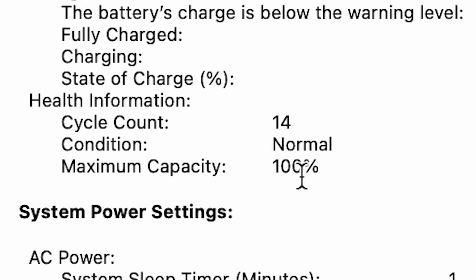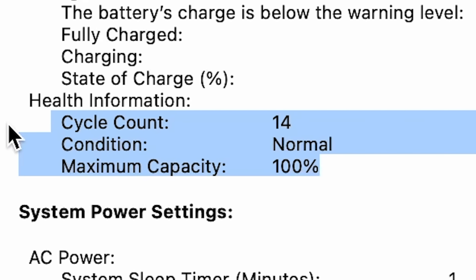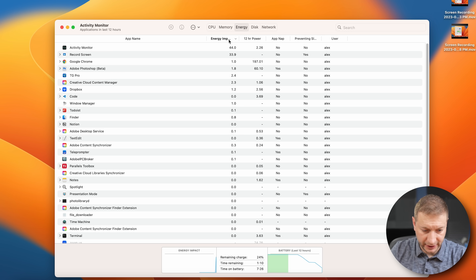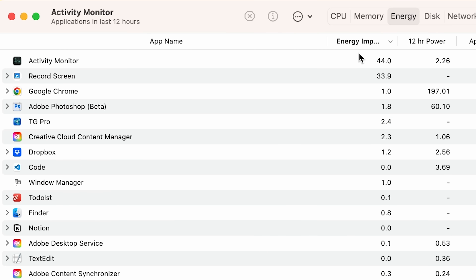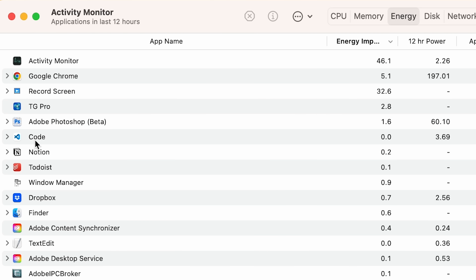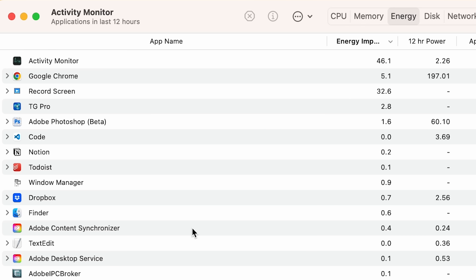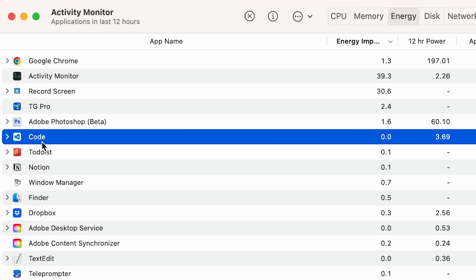My cycle count is at 14 and maximum capacity is reported at 100% — something you should pay attention to when buying a used machine. I checked the energy tab yesterday at the end of my day when the battery was running low. VS Code was up there with a few sub-processes, but it wasn't as extreme as we saw on Brian's tweet. Google Chrome was the biggest issue for me. Even my Electron apps, when backgrounded, weren't taking up that much energy.